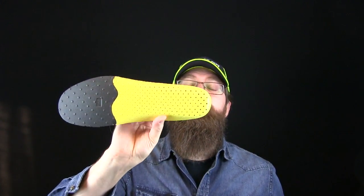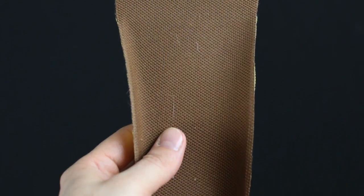The insole inside this boot is a basic sock liner with a reinforced arch and heel, so you get support from the insole. The front is a little EVA material so it's nice and soft, and it's covered with a wicking material. When you put all this together, it completes the whole package of the boot.